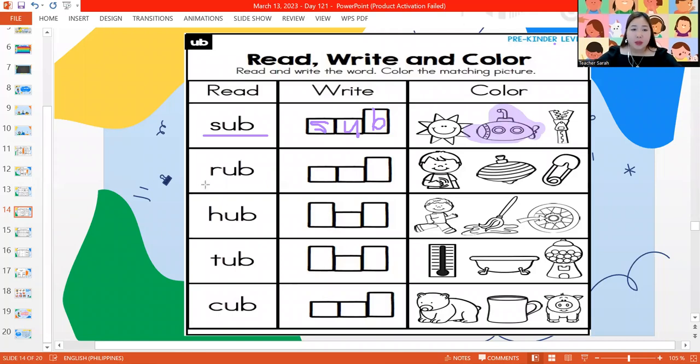Next word, can we read please? It's the word rub. Let's spell it out: R-U-B. And the picture for rub is the first picture. Next one, what word is this? Hub. Let's spell it out: H-U-B — hub. And the picture for hub is the last picture. Let's color the last picture.